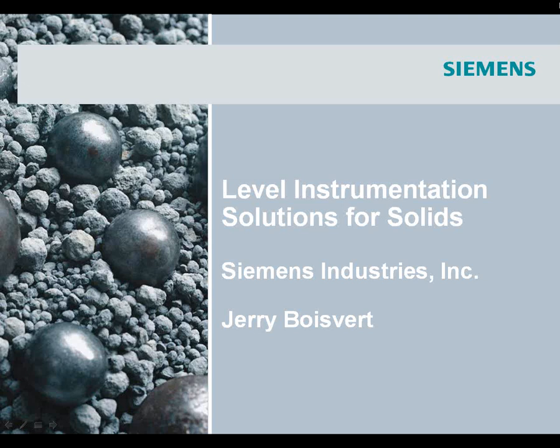With that introduction, I'll go ahead and turn the presentation over to you. Thanks, Mike. What I'm going to talk about this morning — and please feel free to ask questions — we're going to talk about solid solutions using microwave radar technology.